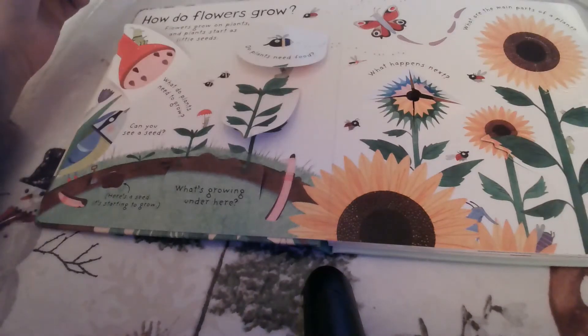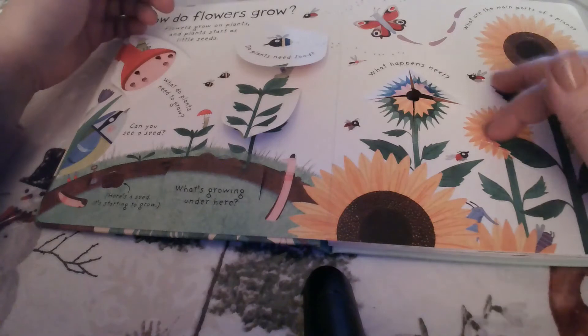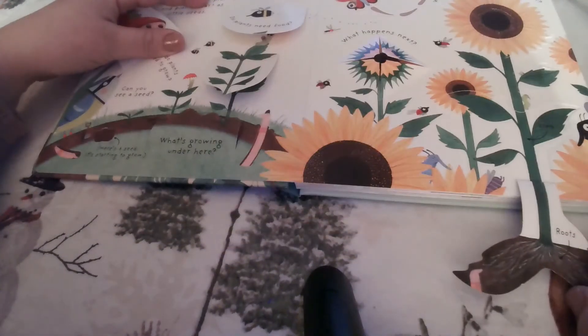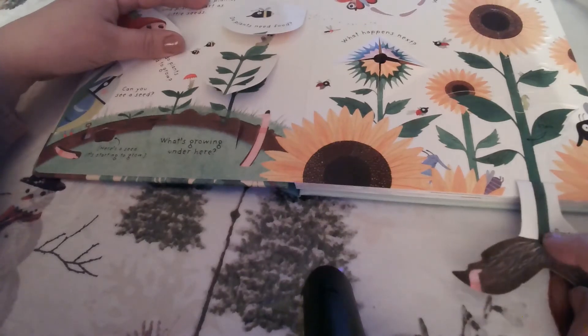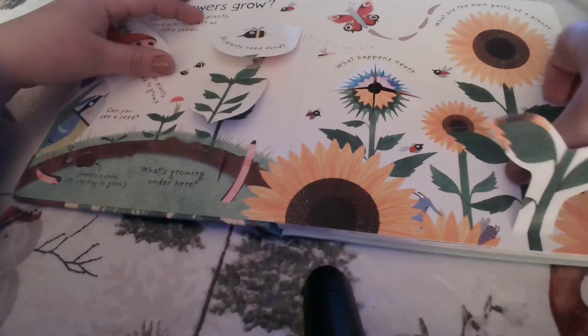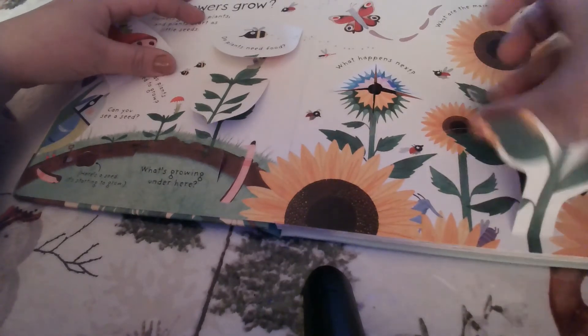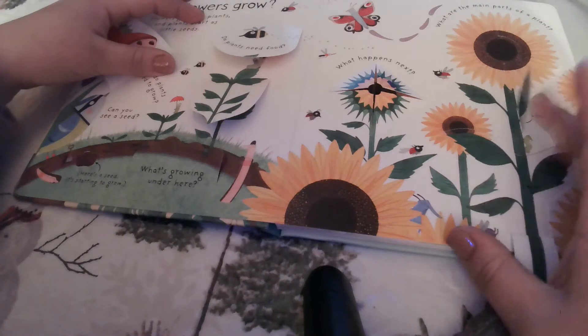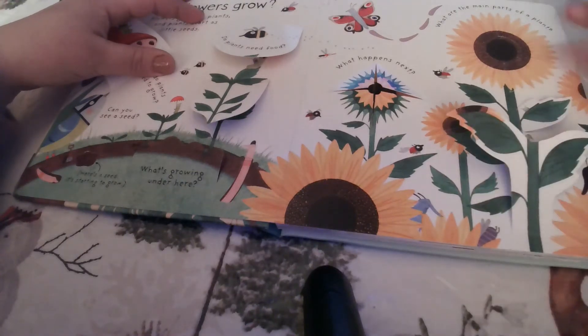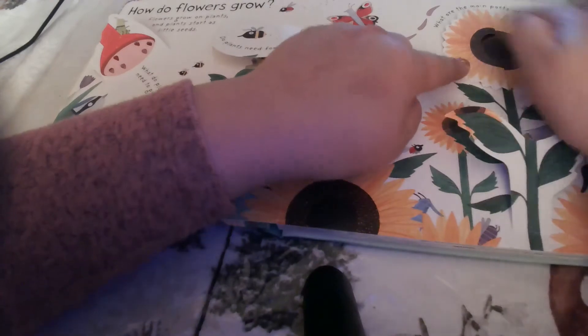So what are the main parts of a plant? We've got the roots all the way down at the bottom, and then we go up and we have our leaf and our stem, and then we go up here and we have our flower head.